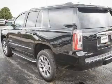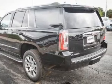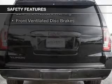Blind spot sensors, power folding mirrors, Bluetooth connectivity, Sirius XM satellite radio, and digital audio input. Safety was made a priority with these features.